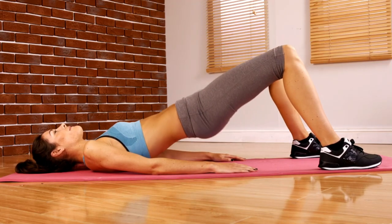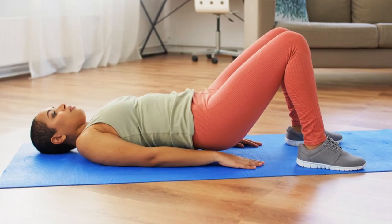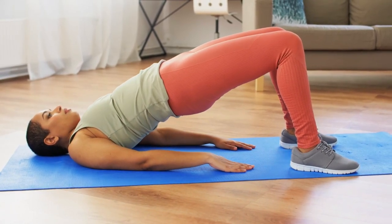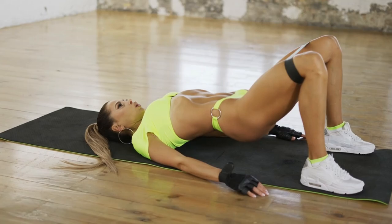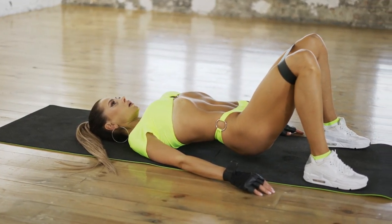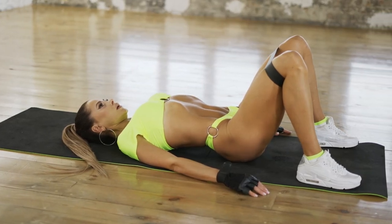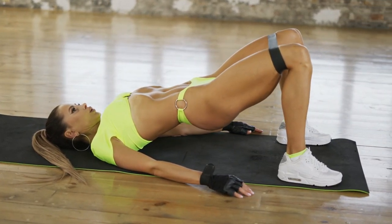There's no exercise more booty-licious than the glute bridge, but before you start thrusting your hips to the sky, you should know a few things about this workout. Not only will it make your booty look amazing, but there are also some surprising benefits that come with doing these exercises regularly. Let's find out together what happens to your body when you do 100 glute bridges each day.